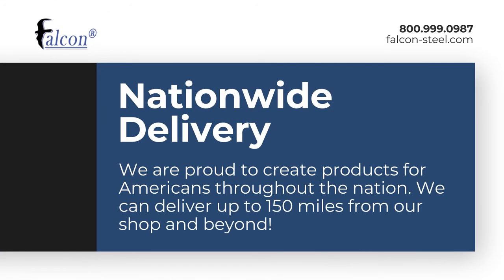Here at Falcon, we have a 150-mile radius that we deliver with each one of our trucks in our own trailers, as well as across the United States with any common carrier.